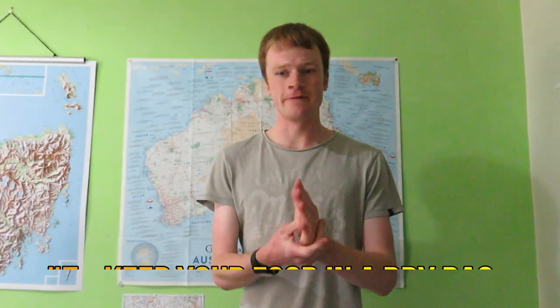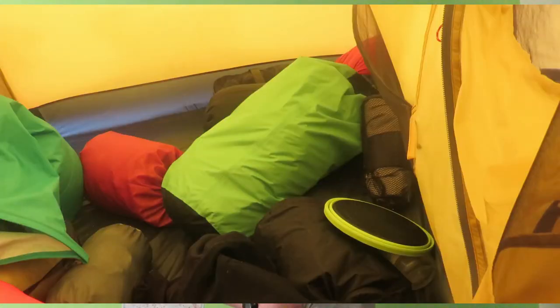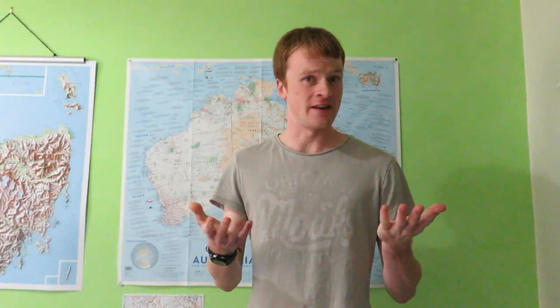Number seven: keep your food in a tightly sealed dry bag. Native wildlife love exploring popular campsites, as I've learnt the hard way. By keeping your food in a dry bag you drastically reduce the likelihood of animals smelling your supplies and raiding your tent. When I was at Dixon's Kingdom last year I had my food in a dry bag and didn't have any encounters with animals. Some people also like to hang food up on cord between trees, and if it rains the dry bag keeps everything dry as well — an added bonus.